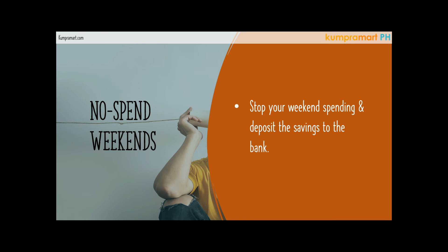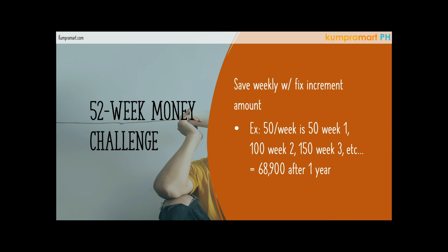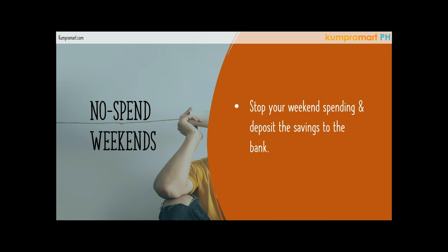One way to build self-discipline is to do a money saving challenge like this one. Stop your weekend spending — not every weekend, but at least for a limited amount of time depending on your goal — and deposit those savings to the bank. So those are our three money saving challenges: the 52-week money challenge, the envelope challenge, and the no-spend weekend challenge. There are many more challenges we hope to share in future videos.